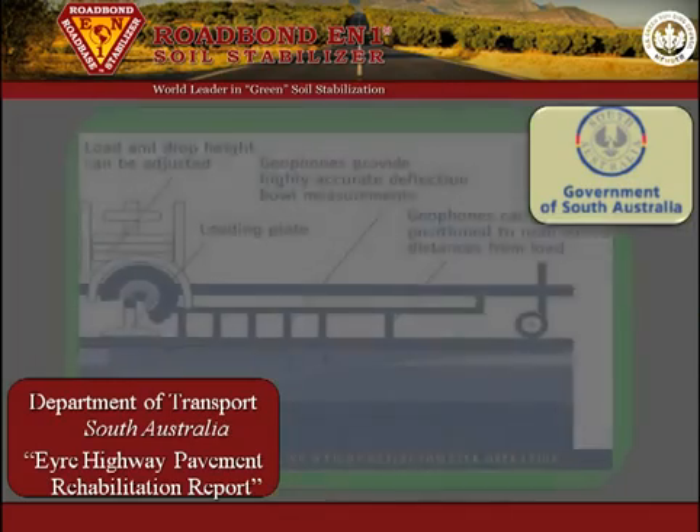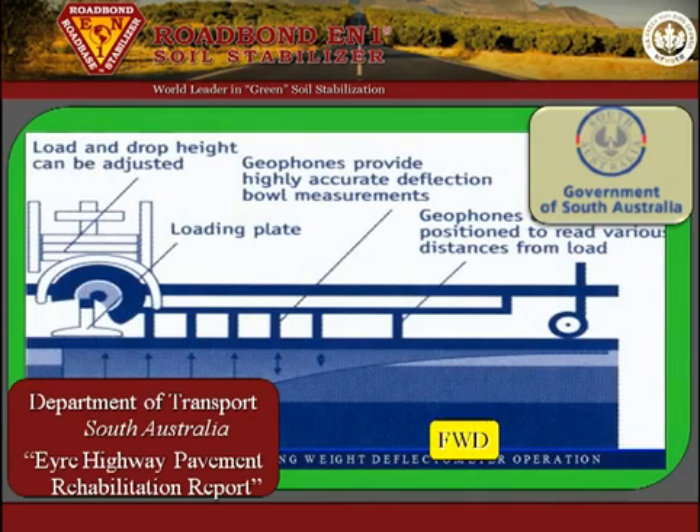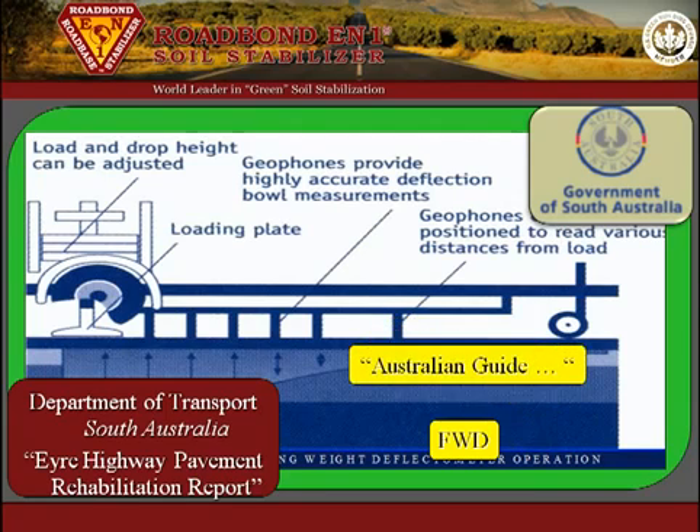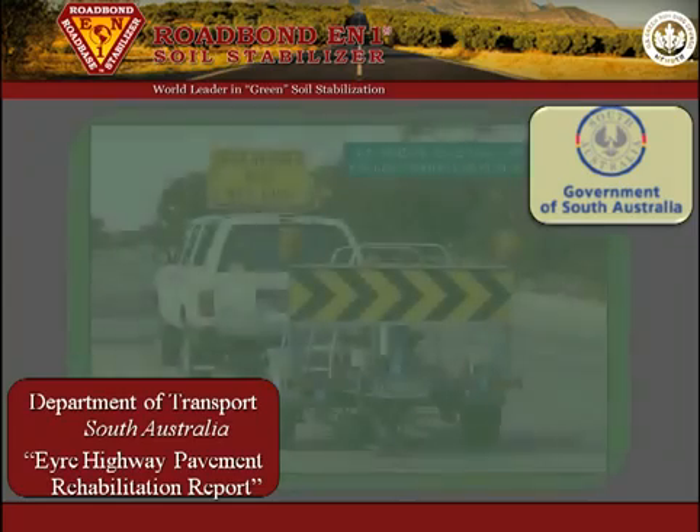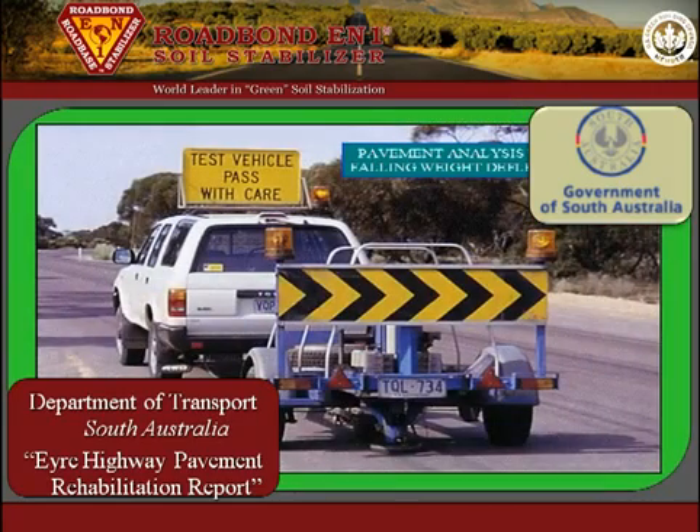The DynaTest falling weight deflectometer was then used for post-construction evaluations to measure the pavement deflection. Using the Australian Guide to the Structural Design of Road Pavements, the maximum tolerable deflection for this 20-year road design is 1.0 millimeters. Deflection measurements were taken in the outer wheel path at 2-meter intervals over the length of the section, beginning one month after construction.